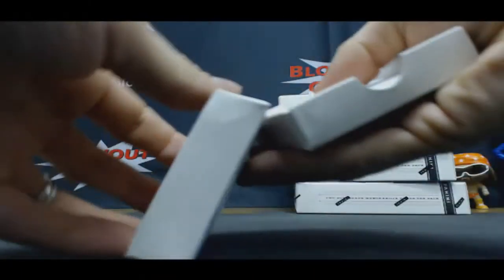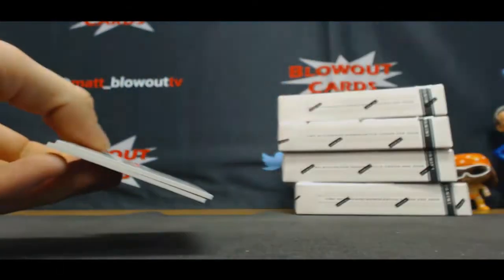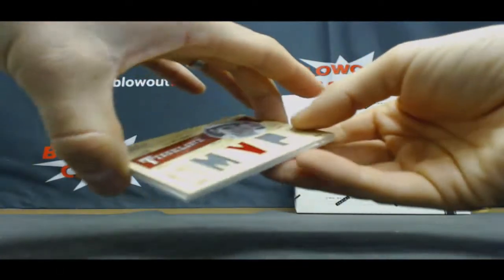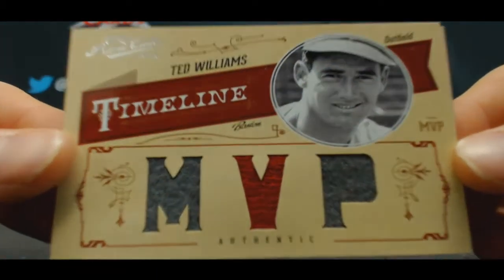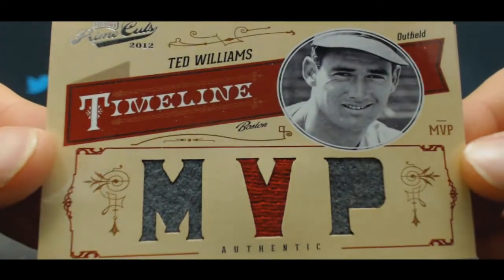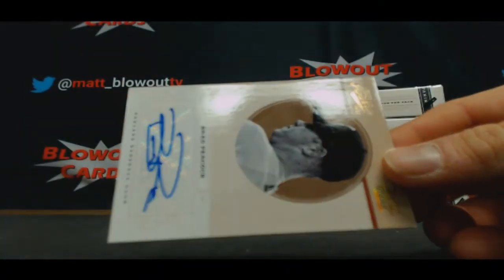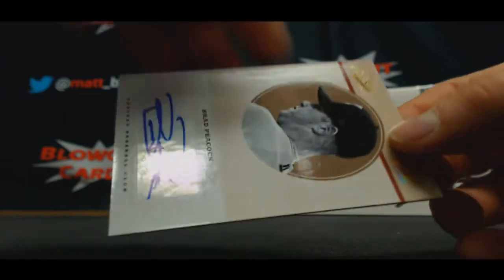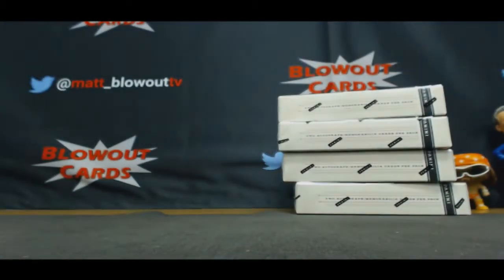Oh wow, this is freaking sweet too. Timeline materials, three-piece jersey — Ted Williams. That one's numbered 9 of 25. And autograph of Brad Peacock, gold parallel, number 1 of 10.